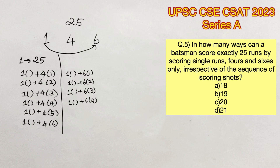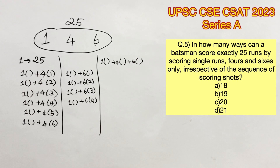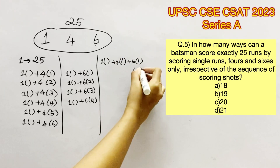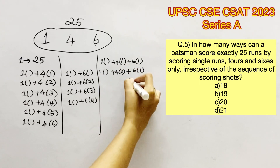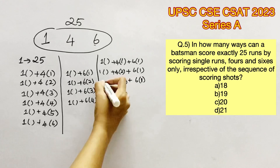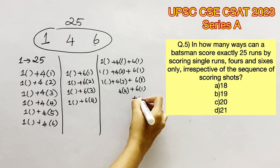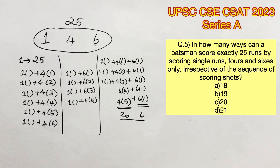Now let's consider the case where he has taken single runs, 4s and 6s. Consider 1 six combined with 4s and singles: 1 six and 1 four gives 10, rest are singles. 1 six and 2 fours gives 14, rest are singles. 1 six and 3 fours gives 18, rest are singles. 1 six and 4 fours gives 22, remaining 3 are singles. If we consider 1 six and 5 fours, that gives 26, which exceeds 25, so this is rejected.